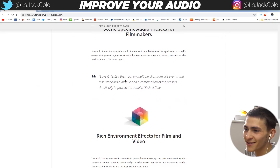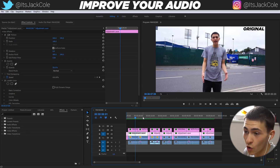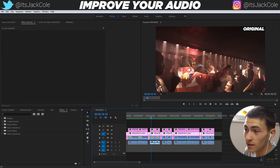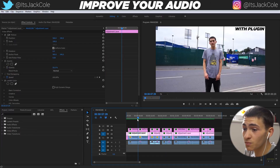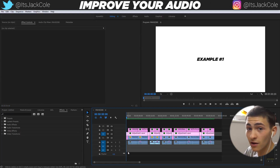Tested them out on multiple clips from live events and also standard dialogue, and a combination of the presets drastically improved the quality. It's Jack Cole. I've prepared a whole example composition here that's essentially going to walk through a recording with original audio, then a recording with the plugin in a bunch of different situations — whether it be a live event, me on the street reducing the background noise, me way across the room trying to make it sound a little bit closer and not so echoey. Since they sent me this plugin a week ago, I've used these plugins on all of my videos. That's how dope it is. I vouch for it 100%.